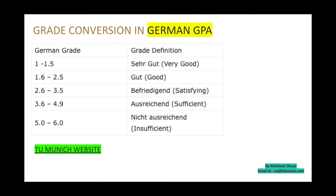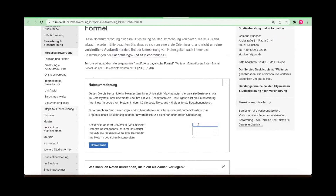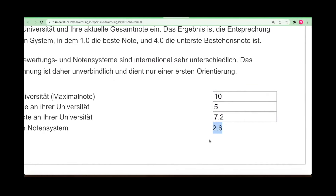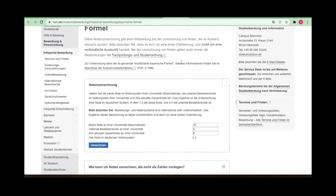Many of you will have your grades in CGPA, SGPA, or percentage. To convert to German GPA, use the TU Munich grade calculator. For example, if the highest CGPA is 10 and the minimum to pass is 5, and you scored 7.2, your German GPA would be 2.6. If you scored 8, it would be 2.2. That's how you calculate your German grade.